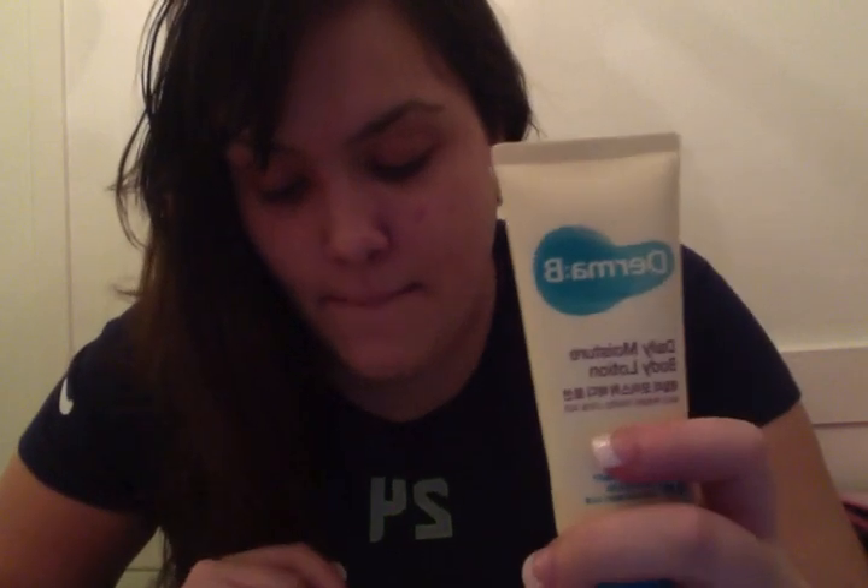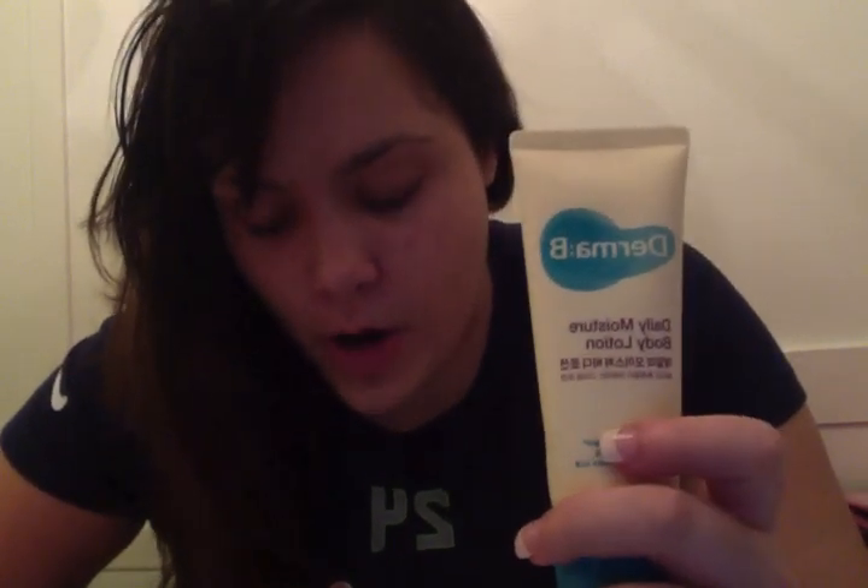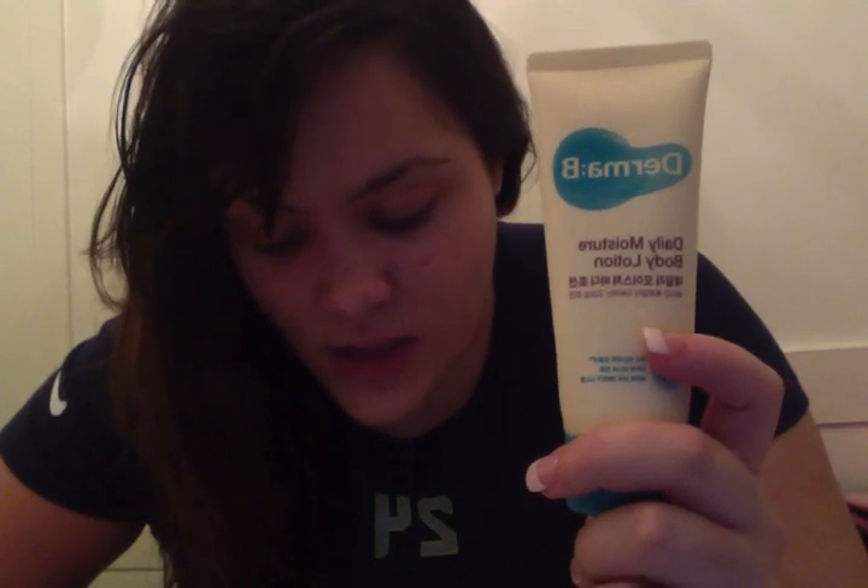The first thing we're putting back into the box is the Derma B daily moisture body lotion. The full size is 400 milliliters; this is 100 milliliters. It is a daily moisture body lotion that provides 24-hour hydration and leaves skin feeling softer and smoother. It also contains a natural ingredient, phytonside, which calms irritated or reactive skin. The back is all in Korean, but the full size product is $16, so this is a fourth of the full size.